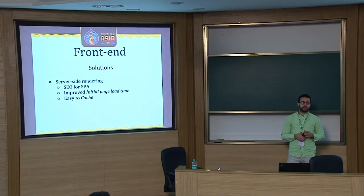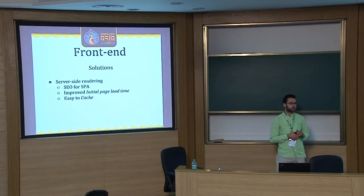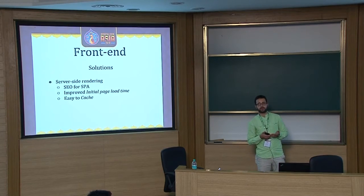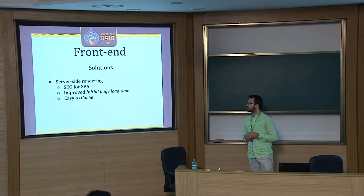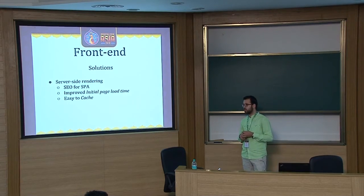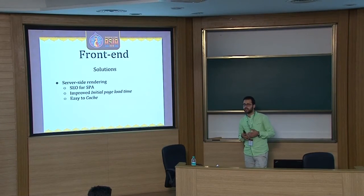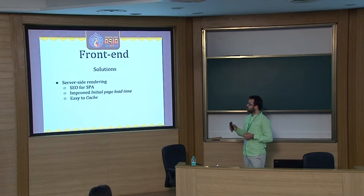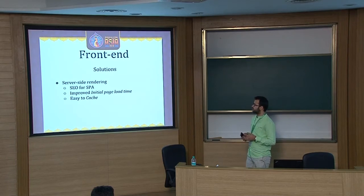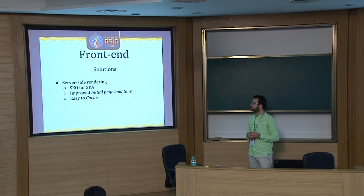One of the most important solutions we implemented was server-side rendering. This solved the SEO problem common with single-page applications, where crawlers get just an empty body tag and scripts. What we did was render the React components on the server using Node.js. The first time the browser gets the page, it receives the full markup; then client-side rendering kicks in and React takes over. This improved initial page load time, and as a side effect, since we were rendering the client-side application on the server, we were serving plain static HTML pages, which made caching very easy.